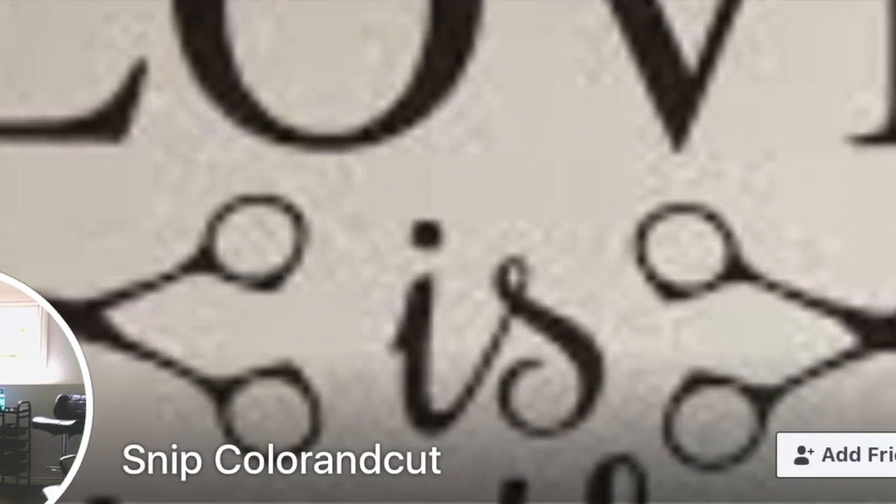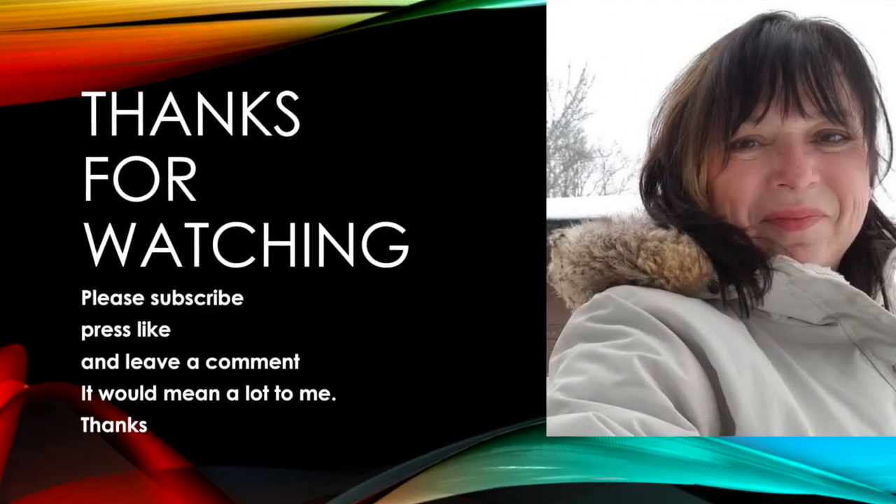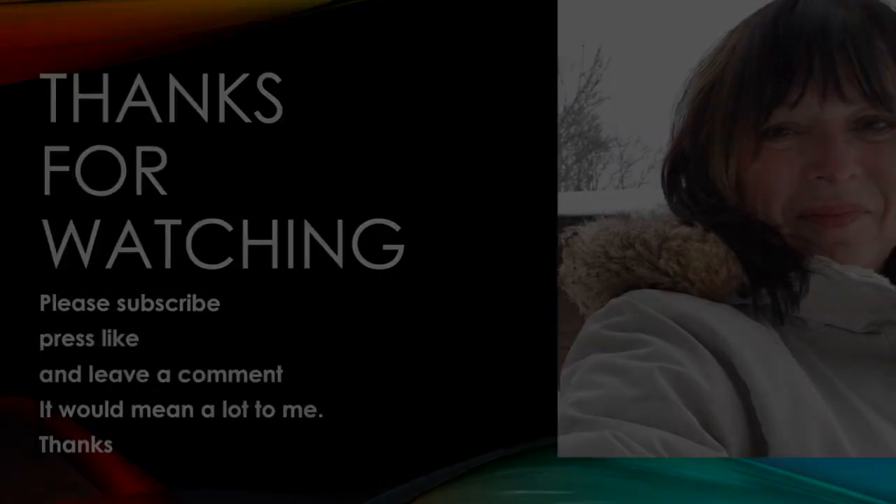Again, it's Snip, Color and Cut — I'm trying to memorize the name of her company! Here's my before photo from today, and here's my after photo taken at home. And here's the before and after together — every time I go I'm getting lighter and lighter. Thanks for watching, see you real soon.